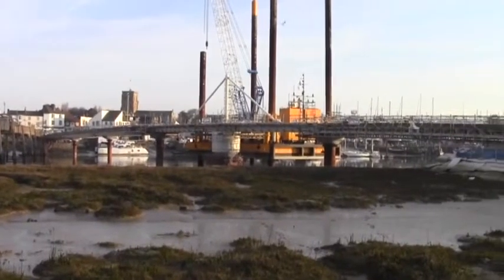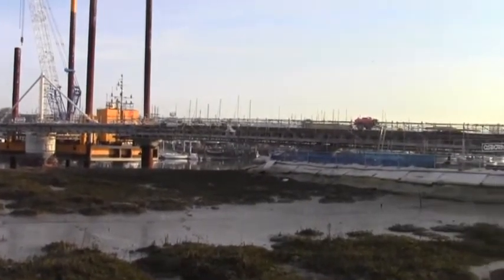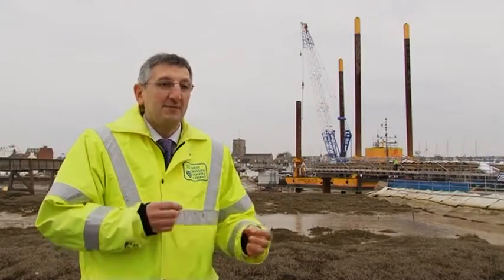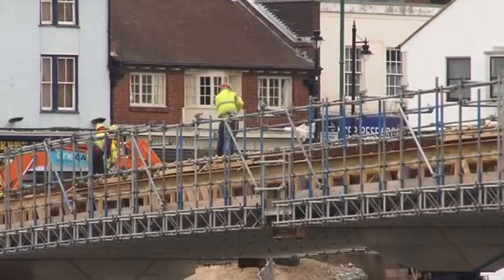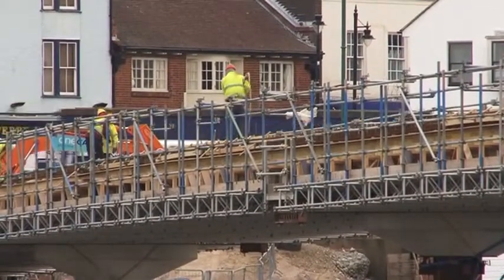With the banks on both sides of the river now joined by the bridge, it will soon be time for the final stages of construction. Predominantly that will be the installation of the parapets, commissioning the swinging span and making sure that works as it should, installation of the lighting and the surfaces, and then the making good of either end of the bridge where we've got a lot of plant and equipment.